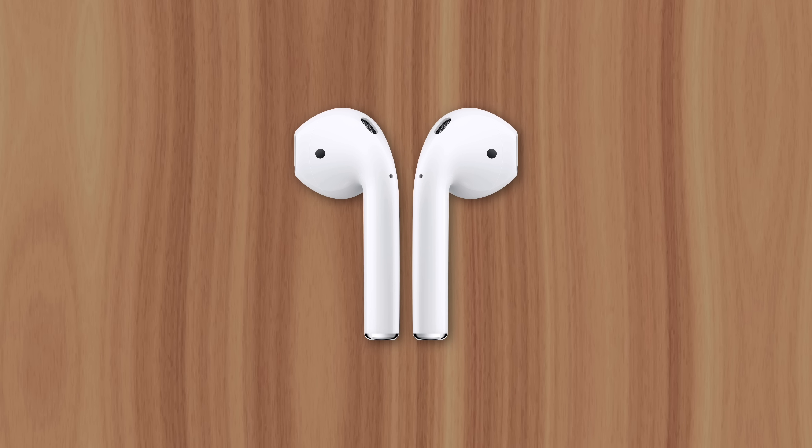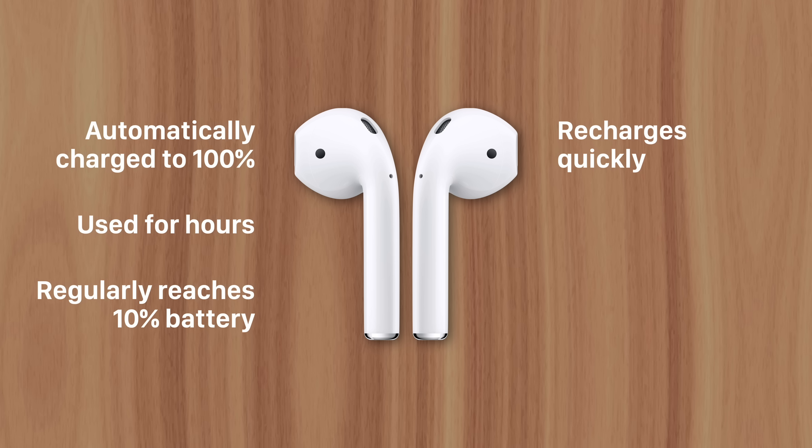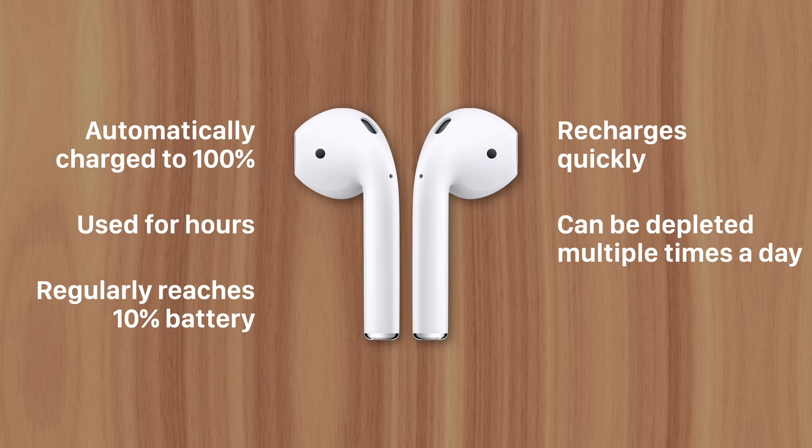Now consider the AirPods. They're automatically charged to 100% while in the case and used for hours at a time, often until we hear the low battery chime at 10%. At which point, they're placed back in the case and recharged to 100%, which doesn't take long since the batteries are so small. Then the cycle continues.